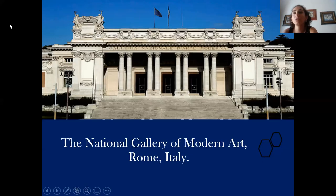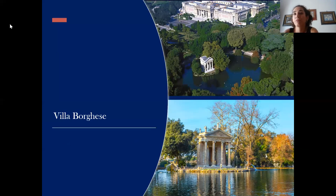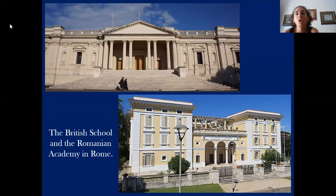Firstly, I would like to start from the area where the gallery is. Rome's National Gallery of Modern Art is located very close to Villa Borghese Garden, one of the most beautiful gardens of the city. This area, also called Valle Giulia, is known for its several foreign academies — for example the British one, or the Romanian Academy in Rome, as you can see in this picture. It is also known for its embassies and obviously for its museums, not only the National Gallery of Modern Art but also other museums.